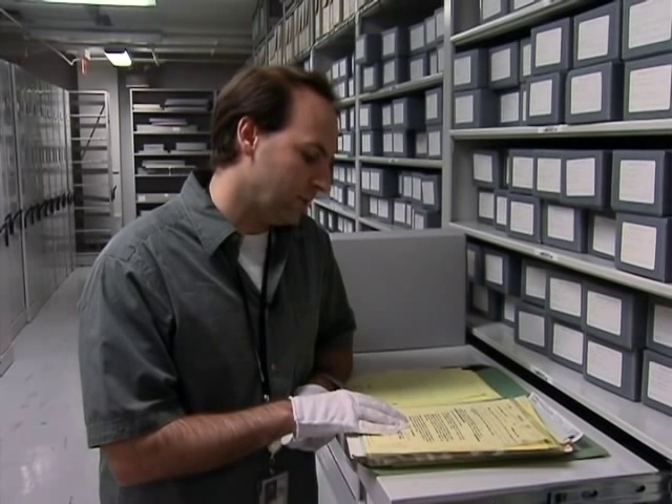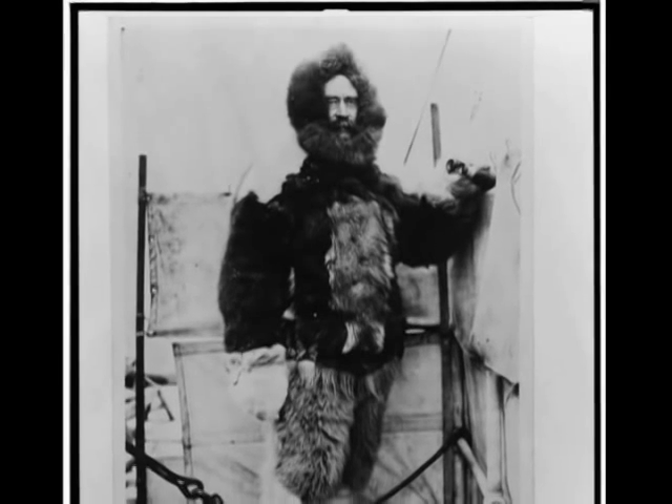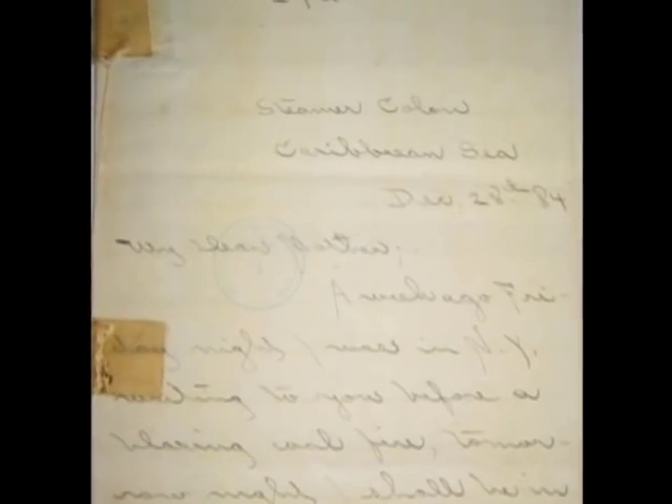Robert Peary, of course, was the Arctic explorer. The Robert Peary papers came to us in the early 60s. This letter is my favorite, written to his mom on December 28, 1884. The return address is the steamer Colon, and he's in the Caribbean Sea.